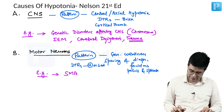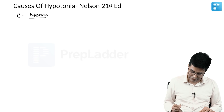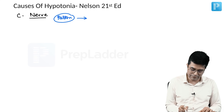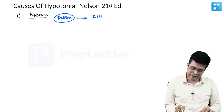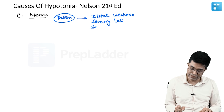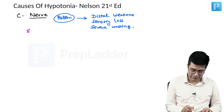The third cause of hypotonia is nerve disorders or neuropathies. The pattern shows distal weakness, sensory loss, and severe wasting. A typical example is peripheral neuropathy.